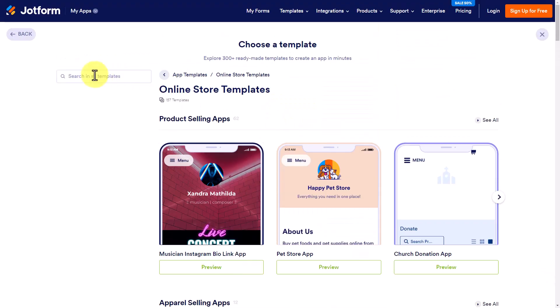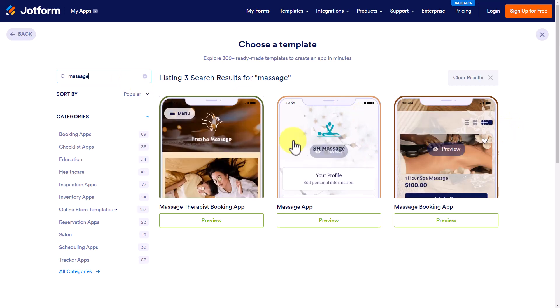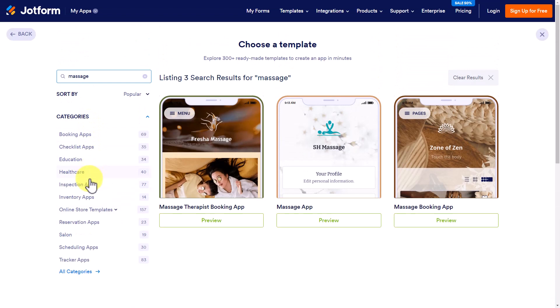Instead of just browsing up and down, you can also type in some keywords. So let's say I want to create a store for my massage therapy clinic — if I just type in the word "massage," I've got three great examples right here. You can also see on the left-hand side that we have all these other categories that we can browse as well.